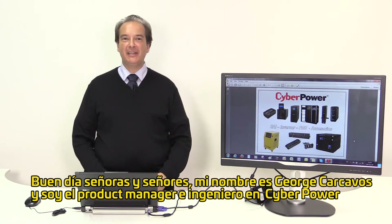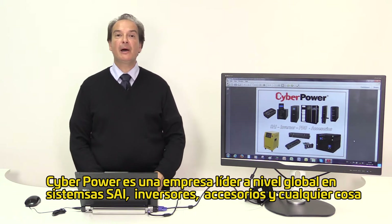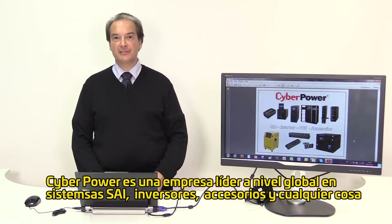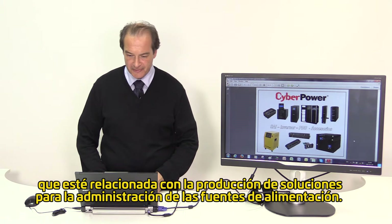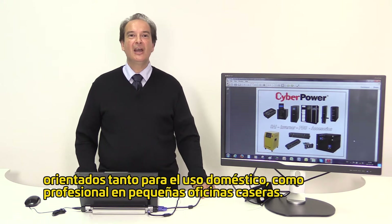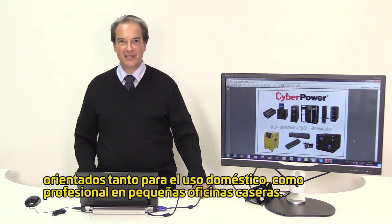Good day ladies and gentlemen, my name is George Kakavos and I'm CyberPower's product manager and engineer. CyberPower is a top leading global manufacturer for UPS systems, inverters, accessories and anything that relates to elaborate power management solutions. I would like to take a moment to introduce you to some of the products CyberPower is producing with focus on the home environment and small home office environment today.